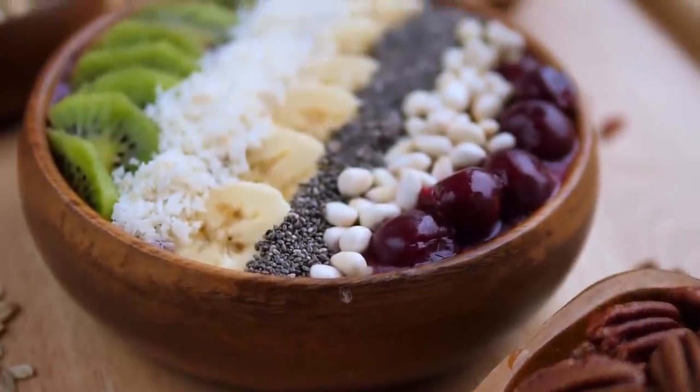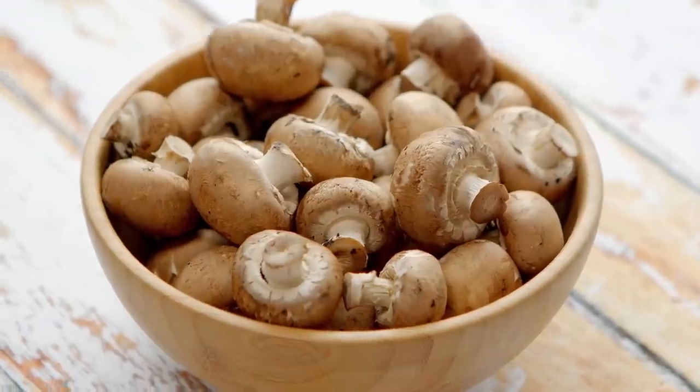You can even create a savory oatmeal dish by adding mushrooms or leafy greens.